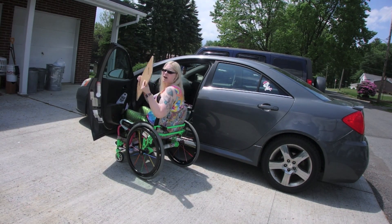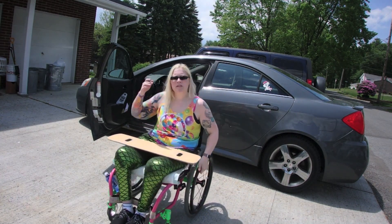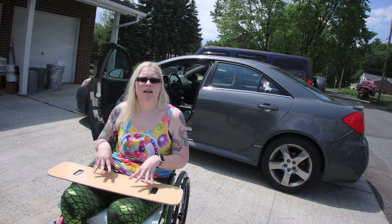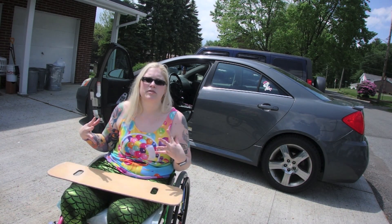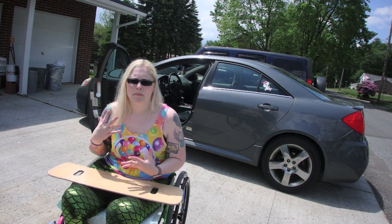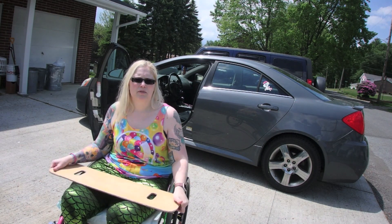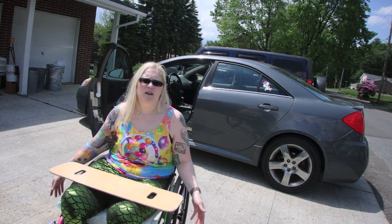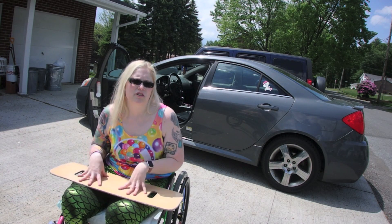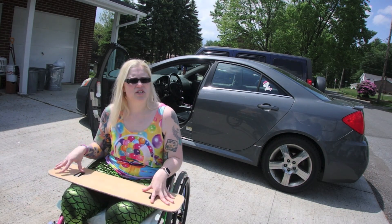I use a transfer board still for several reasons because some days my pain is different than others. I can get in and out of my car without it, but on those bad days I don't want to chance it and fall in public and have issues with strangers helping me and possible wounds on my bottom. It's just easier and safer for me to use my board in and out of the car. If you've been struggling because you don't have one, look into it — they're called transfer boards. I definitely feel a lot more safe and secure when I'm using it.